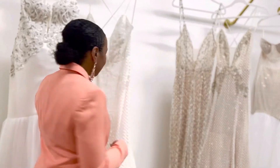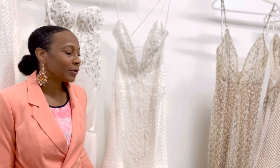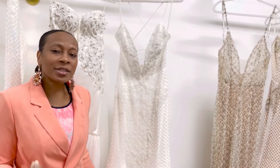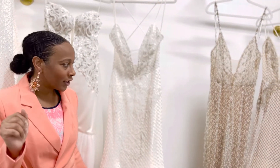This is our Giselle gown, our best-selling gown today — she's oh so fabulous. If you're a bride who wants something a little bit more traditional and off-white, but you still want to be a little sexy, this Giselle gown is perfect for you.